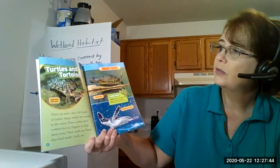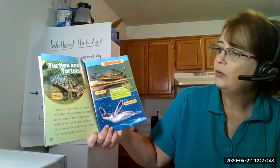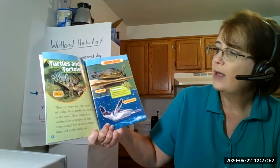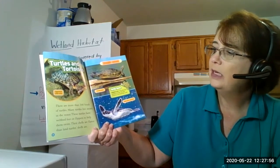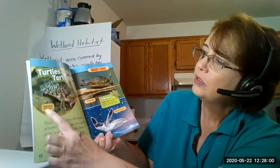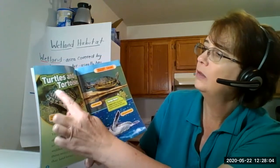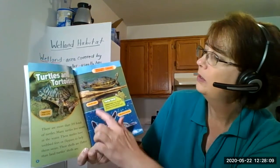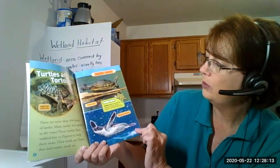Turtles and tortoises - there are more than 300 kinds of turtles. Many turtles live mostly in the water. These turtles have webbed feet or flippers to help them swim, and their shells are flatter than land turtle shells. We know this one lives in water because it has a flatter or rounded shell. This is a loggerhead musk turtle, a Florida cooter, and a baby green sea turtle.